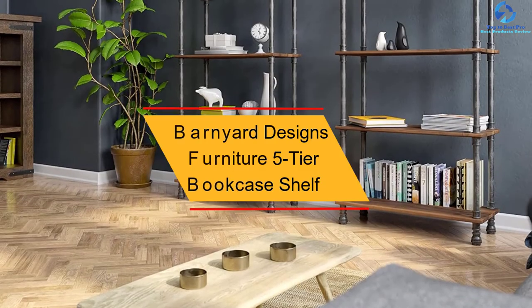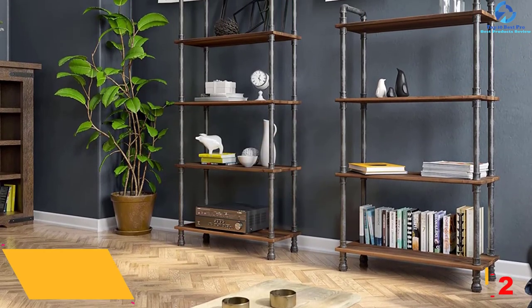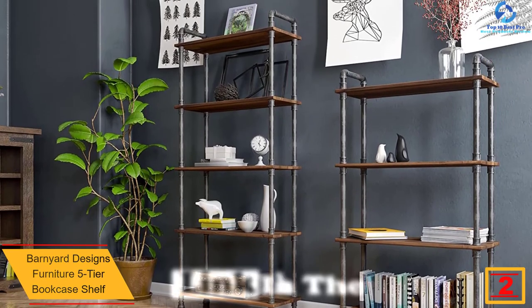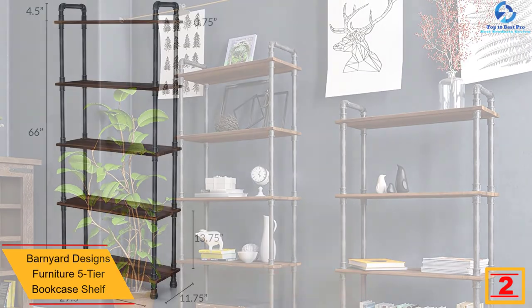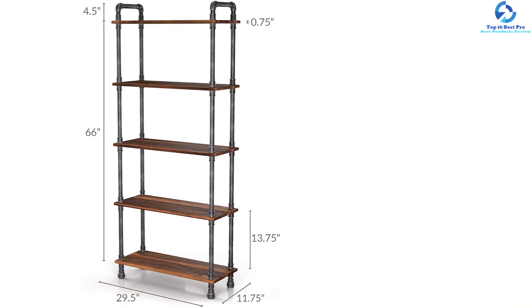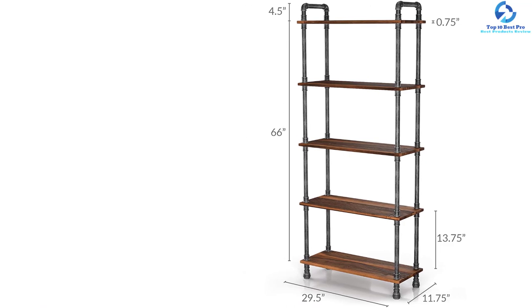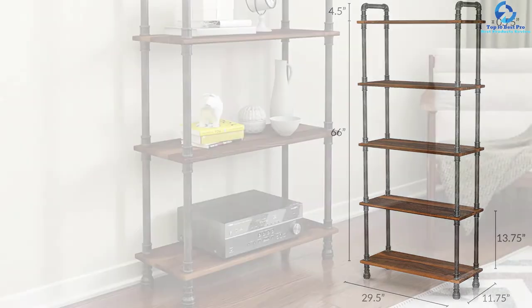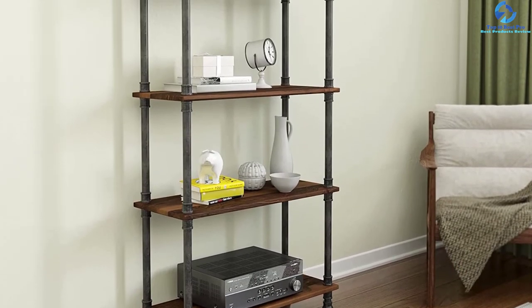At number two, we have the Barnyard Designs Furniture five-tier bookcase shelf. This unit has a total of five tiers excellent for storing most items, and it is perfect for keeping books, flowers, and more. The shelves are made using sturdy pine solid wood and metallic powder-coated frames, which makes it excellent for prolonged use. It also has a rustic industrial design for a great look in every space.